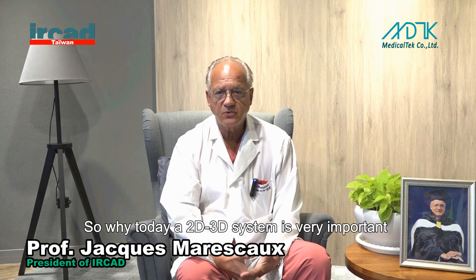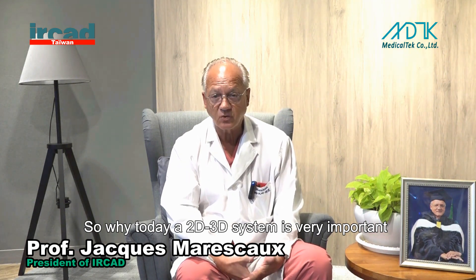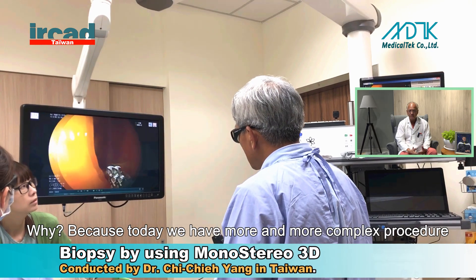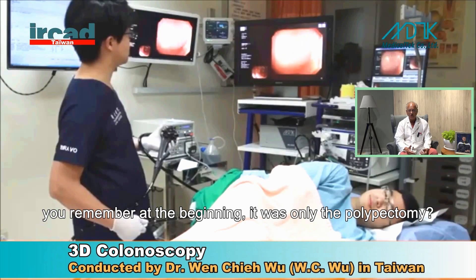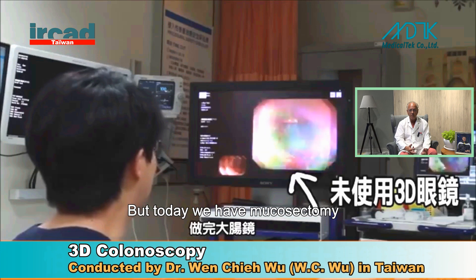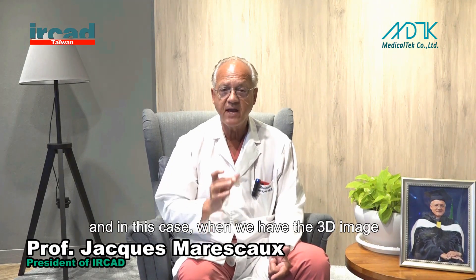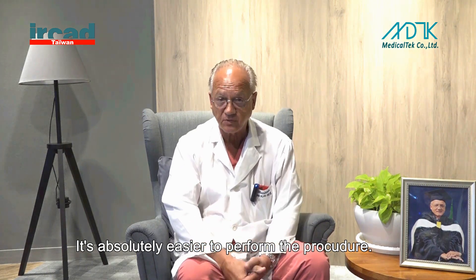So why today is a 2D/3D system very important for gastroenterology and flexible endoscopy? Because today we have more and more complex procedures in endoluminal surgery. At the beginning it was only a polypectomy, which is easy to perform. But today we have mucosectomy, we have ESD, and those are more complex to perform. In these cases, when we have the 3D image, it is absolutely easier to perform the procedure.